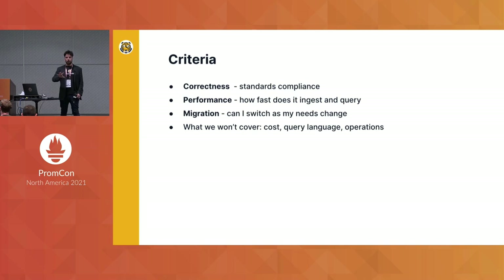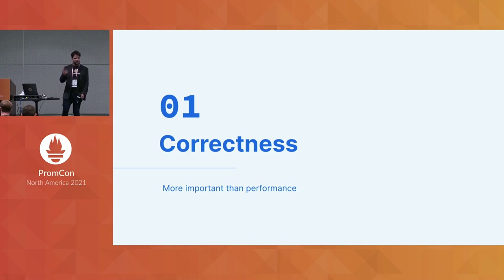Today I'll talk about three different criteria you should use for picking your remote storage: correctness, performance, and the ability to migrate data both in and out. There are a lot of other topics to consider — this is not a decision you should take lightly. You should consider cost, the availability of different query languages, and operational concerns like high availability, security, etc. But time is limited and we don't have tools to verify those things, so I'll focus on these three.